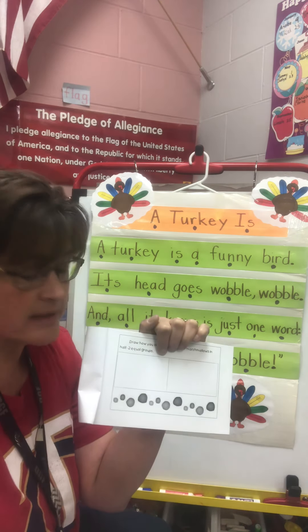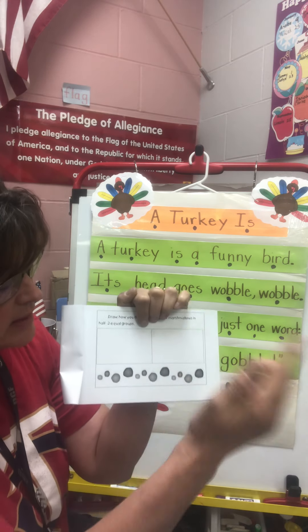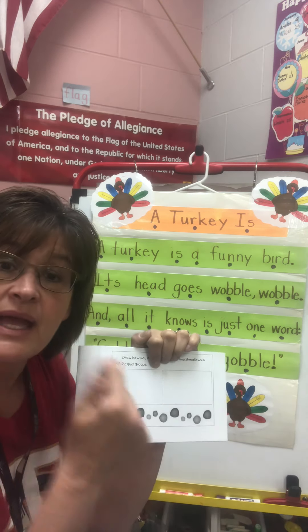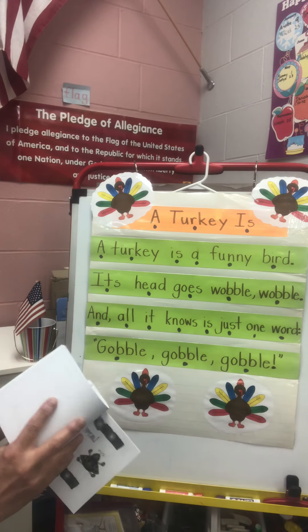If you don't have marshmallows, no big deal. Take out those beans I sent home with you and count out how many beans there are that match this. Put one on each circle. And then it says to divide them into two equal parts. So you need to put one here, one there, one here, one there. And when you get all done, you should have the same on both sides, and you can write down that number after you move your beans away.